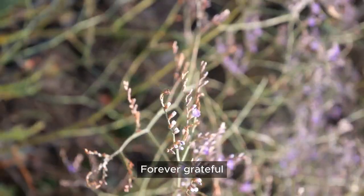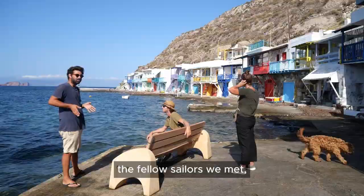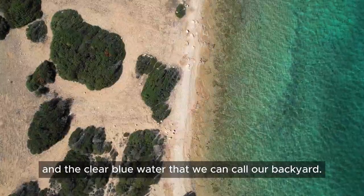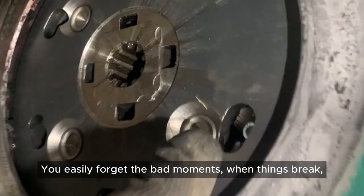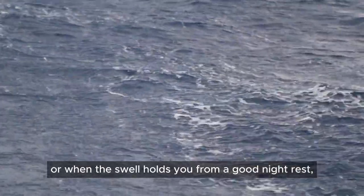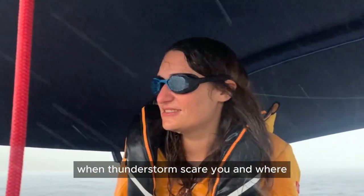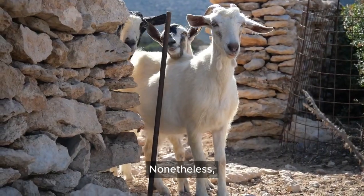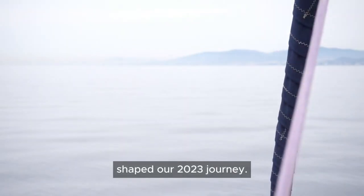Forever grateful for the many beautiful memories we made in 2023 — the fellow sailors we met, dolphins that joined us along the way, and the clear blue water that we can call our backyard. You easily forget the bad moments: when things break, when the swell keeps you from a good night's rest, when thunderstorms scare you and you hope the lightning doesn't strike. Nonetheless, it's amazing to see that all these experiences shaped our 2023 journey.